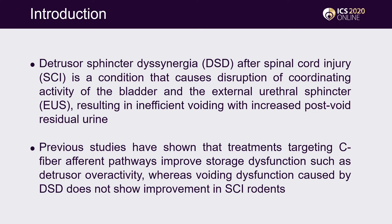Detrusor Sphincter Dyssynergia after Spinal Cord Injury is a condition that causes disruption of coordinating activity of the bladder and the external urethral sphincter, resulting in inefficient voiding with increased residual urine. Previous studies have shown that treatments targeting C-fiber afferent pathways improve storage dysfunction, whereas voiding dysfunction caused by DSD does not show improvement in SCI animal models.